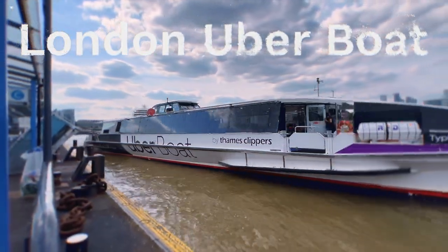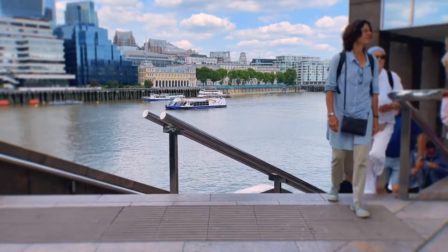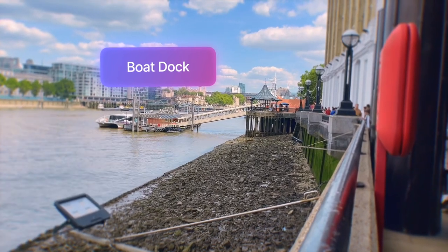Today I'll be reviewing the London Uber Boat, a boat that operates on the rivers of London. The main competitor is obviously the London Underground, which goes a lot faster. I'm gonna get right to the chase: the London Underground is a lot better.